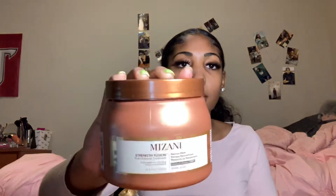My deep conditioning mask is from Lanza — it's called the Strength Fusion Recovery Mask. It's a big container, a lot of product, it'll probably be gone because I don't deep condition as much as I should. But this is a big conditioner I bought for college, so whenever I run out of my little one I have this.